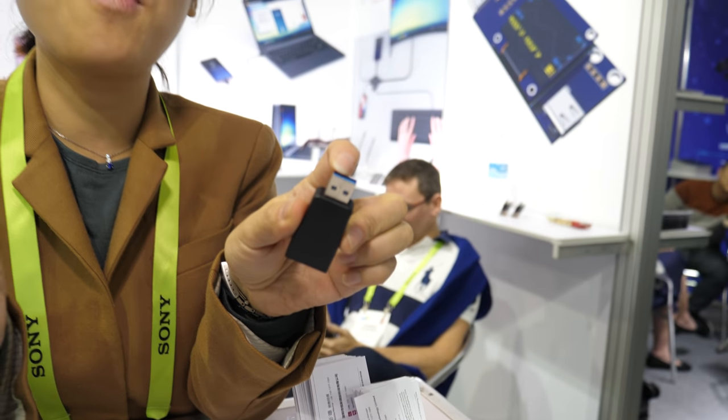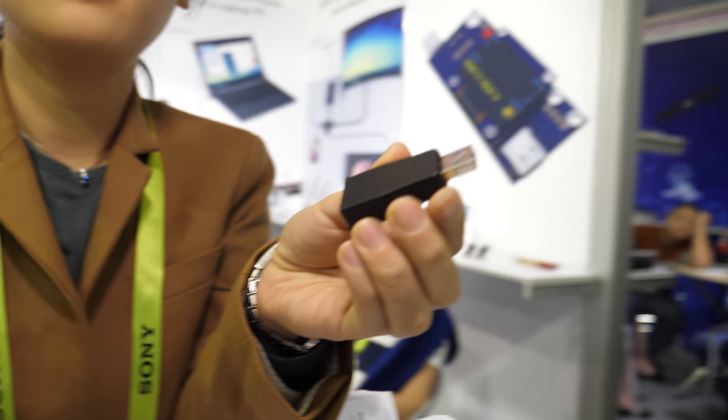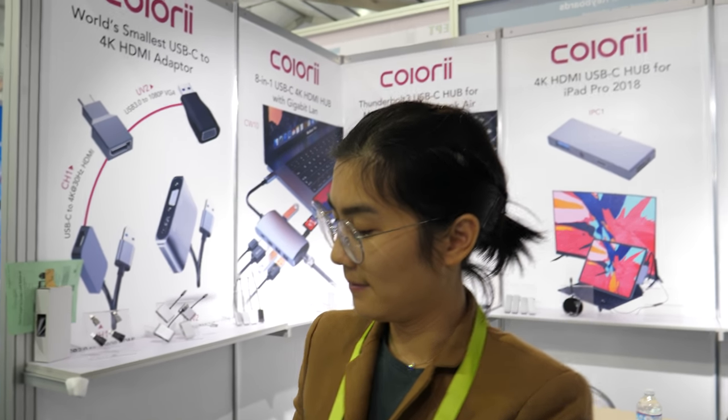And this one is the USB 3.0 to VGA for HD. We always offer the best prices in the market — nobody can compete.